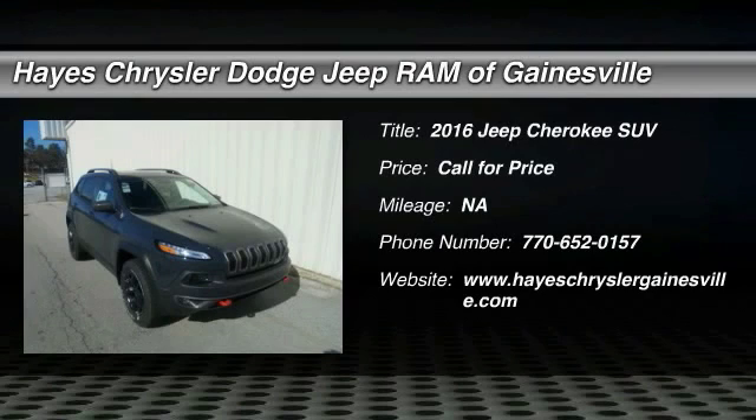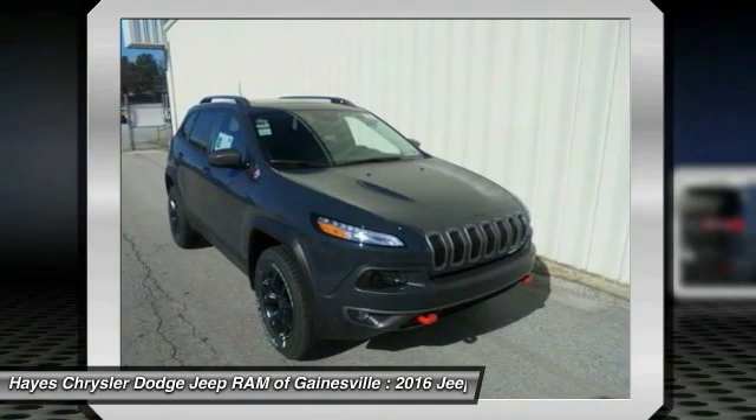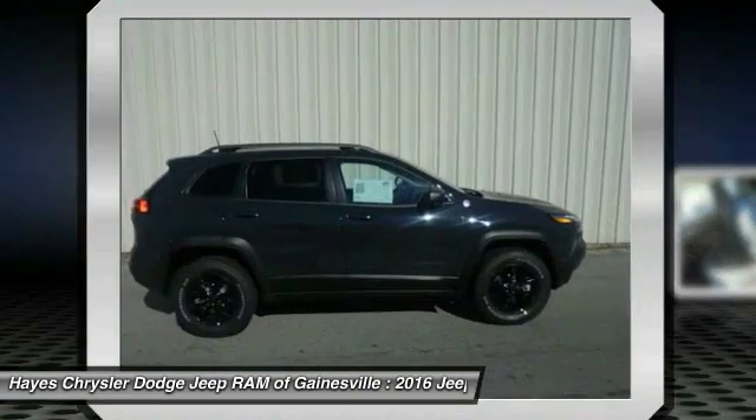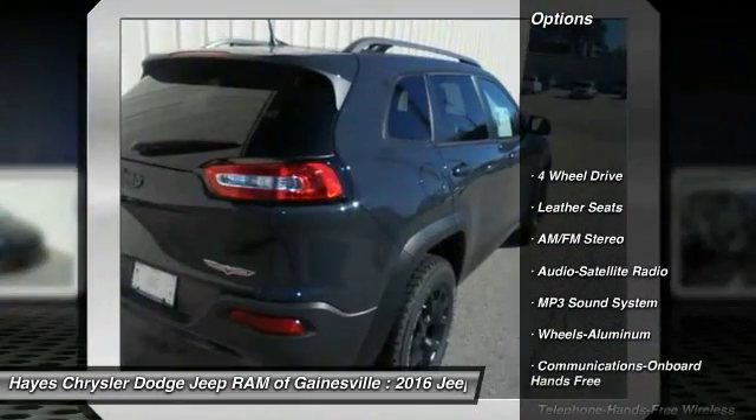2016 Cherokee. The Jeep Cherokee offers superior off-road capability. This makes the Cherokee a fine choice for families who venture off-road or vacation in the mountains or other remote areas. Here are some of this vehicle's great options: four-wheel drive,